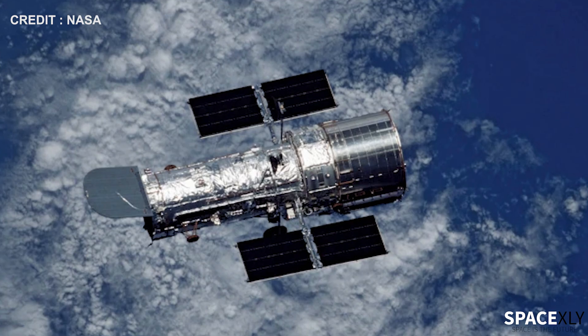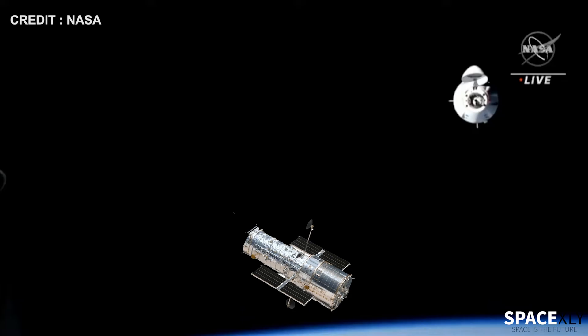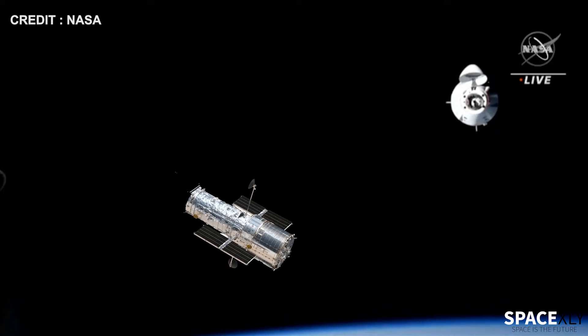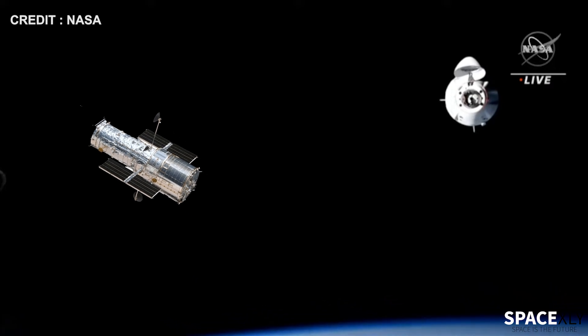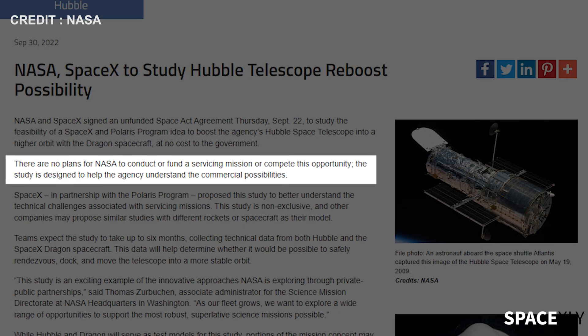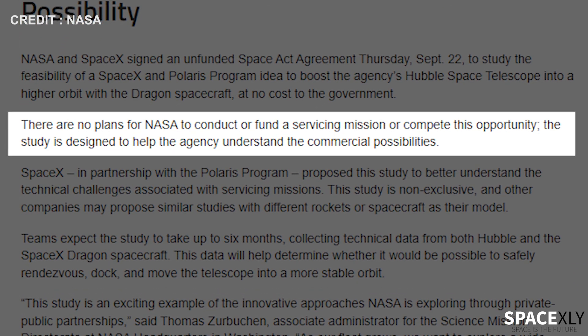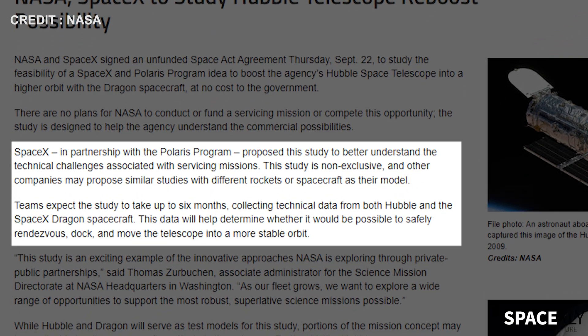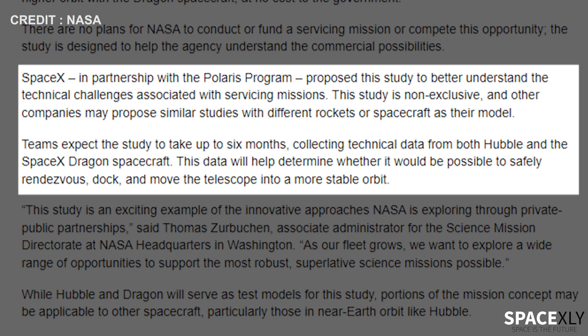How are they going to do this? Well, the new partnership with SpaceX will study the possibility of reboosting the telescope. If SpaceX's Dragon capsule can move Hubble into a higher and more stable orbit at about 600 km, it can continue for another decade or more. According to NASA, there are no plans to conduct or fund a servicing mission or compete this opportunity. The study is designed to help the agency understand the commercial possibilities. SpaceX, in partnership with the Polaris program, will lead the study. The study will take about six months to gather data to make a final call on whether it would be possible to safely rendezvous, dock, and move the telescope into a more stable orbit.